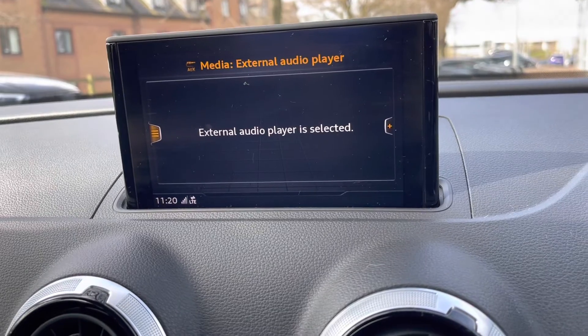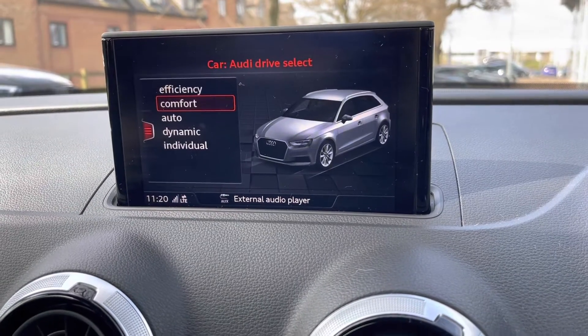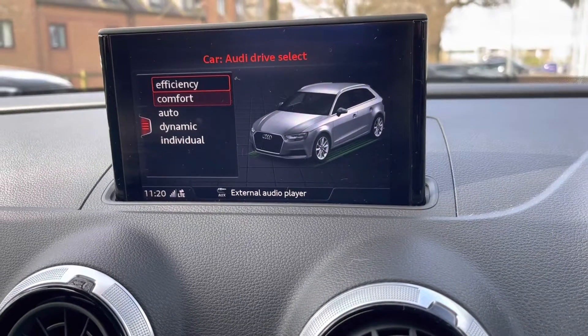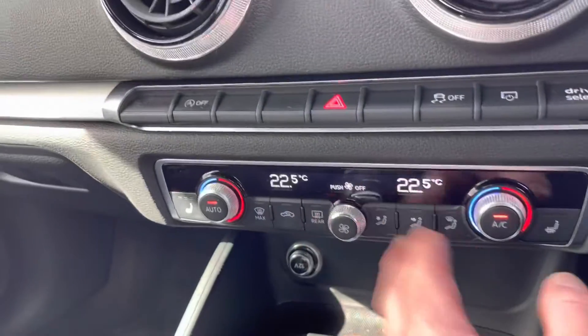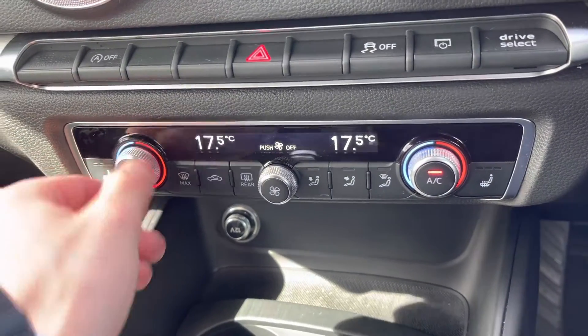If we go to the menu, under Car, is Audi Drive Select, which allows you to adapt the driving character of your Audi to your individual needs — whether it's Comfort, Auto, or Dynamic, the choice is yours. Just below is our very user-friendly air conditioning system; simply set your temperature on the digital display and away you go.